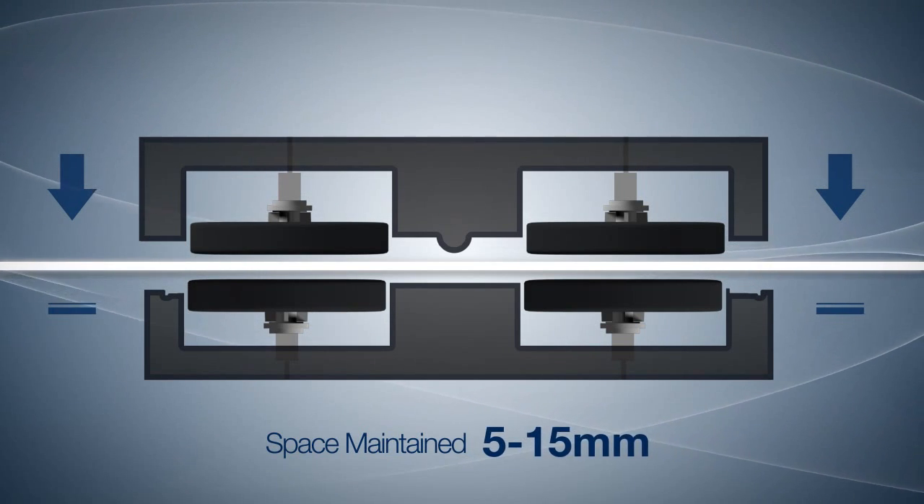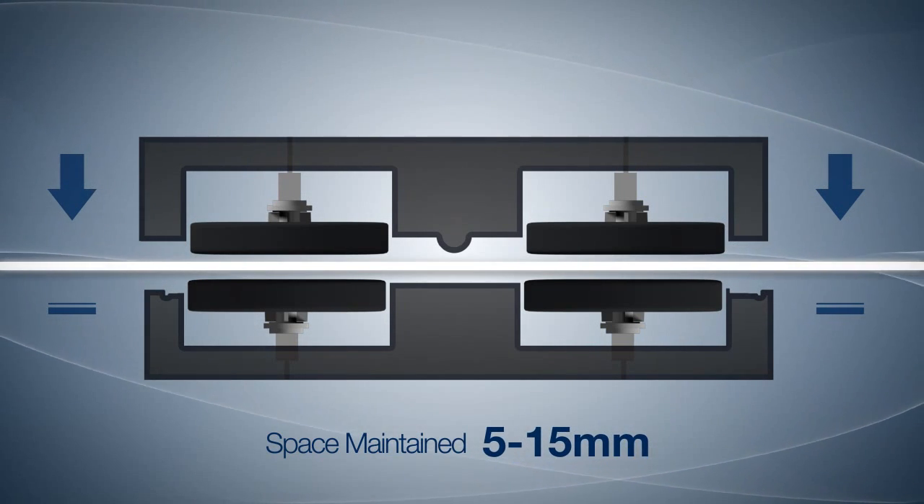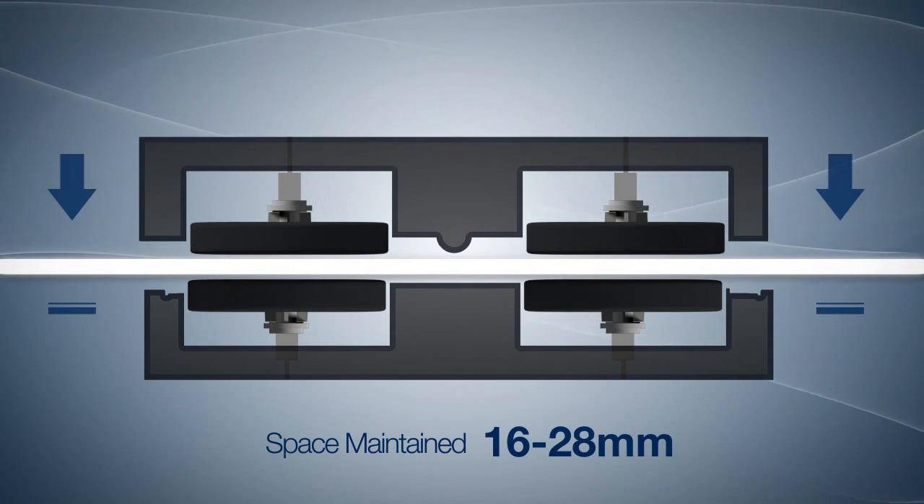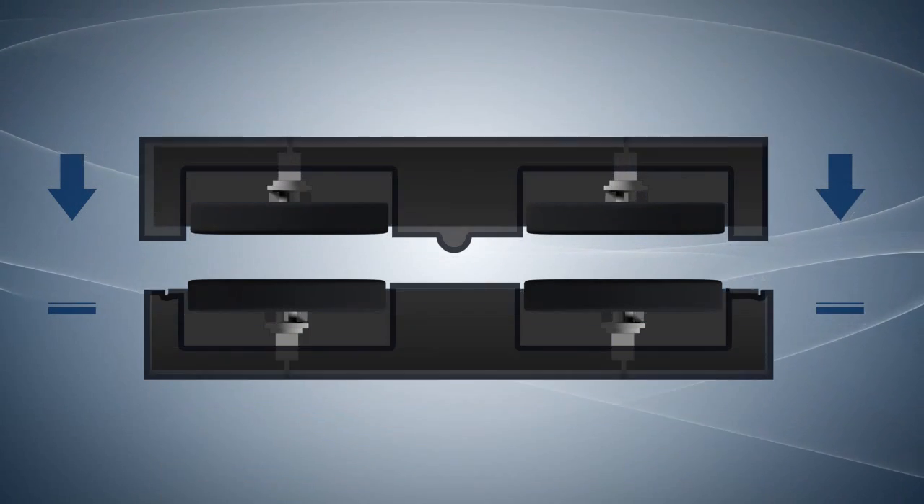Depending on the product type, the intelligent window cleaning robot can clean any windows ranging from 5 to 15 millimeters and 16 to 28 millimeters.